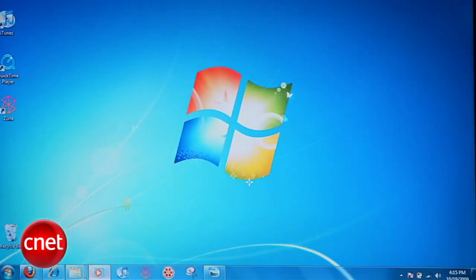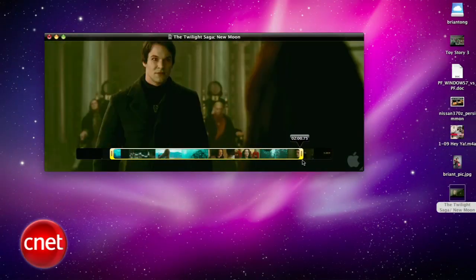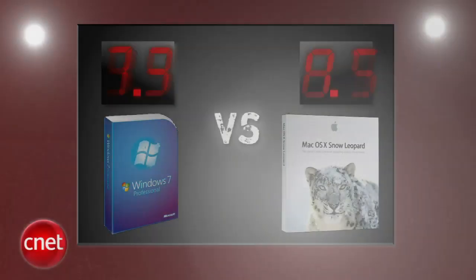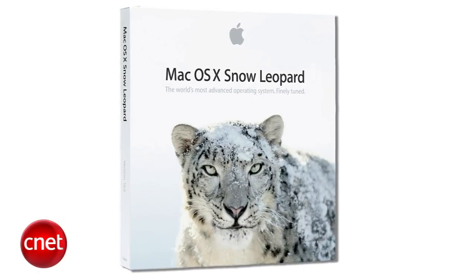In a PrizeFight where Windows 7 jumped on top early, Unique Features was the round that made the difference for Snow Leopard, and it brings home the bacon 4.1 to 3.9 and is your PrizeFight winner. Windows 7 has made great improvements and is really what Windows Vista should have been, but even with this PrizeFight outcome, it's the consumers who win with two excellent operating systems. I'm Brian Tong, thanks for watching, and we'll catch you guys next time on another PrizeFight.